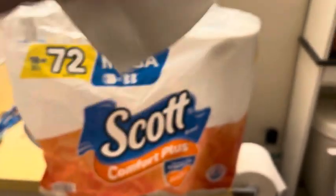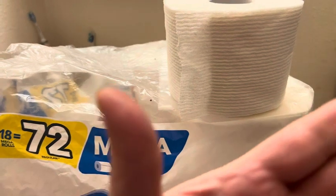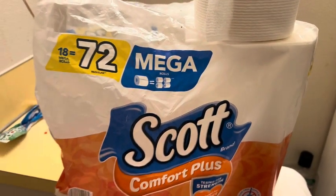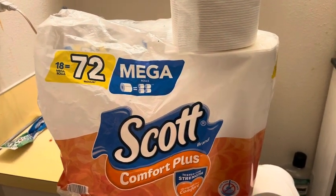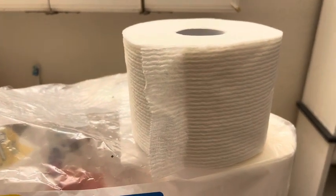Again, the quality is good, it's plush, it doesn't get any fibers all over you. Highly recommend, as it's a great value. 10 out of 10.